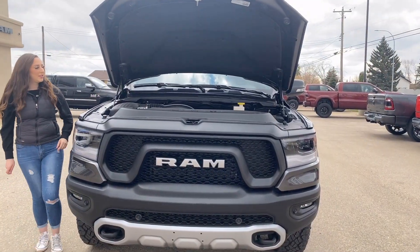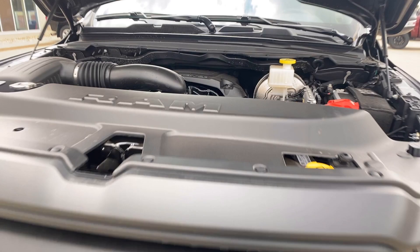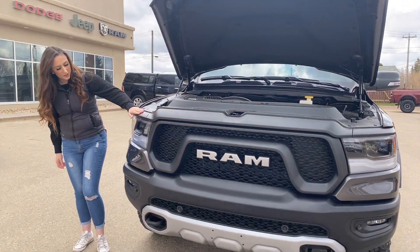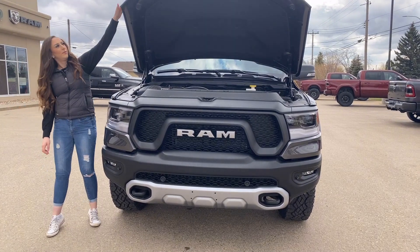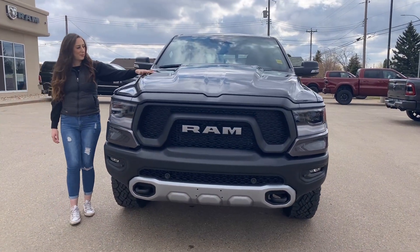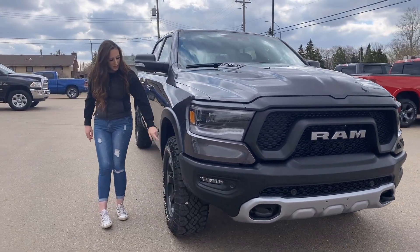Under the hood, you do have your 5.7 liter Hemi engine. LED headlights on this truck, as well as some tow hooks and fog lights. You do have a sport hood on it, and then since it's a Rebel, you do get Duratrack straight from factory.